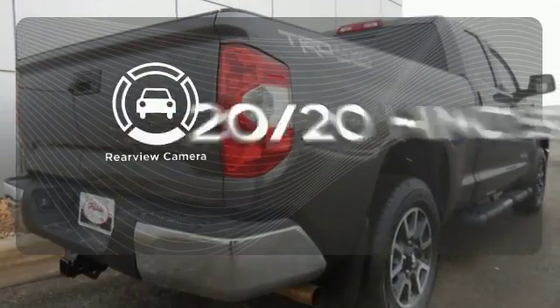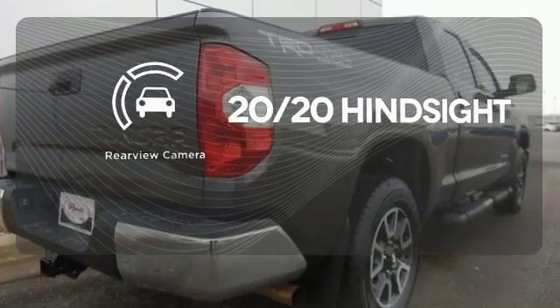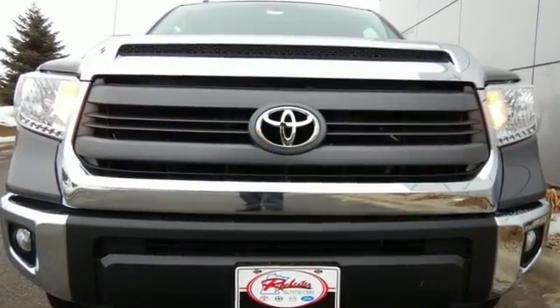See objects previously out of sight with a rear-view camera. Say hello to adventure with this Tundra. Come in today.